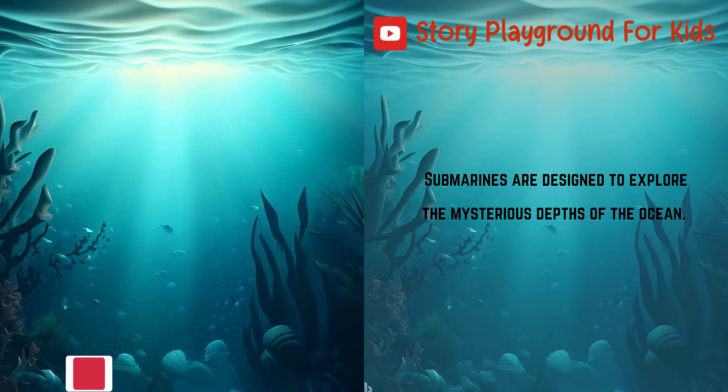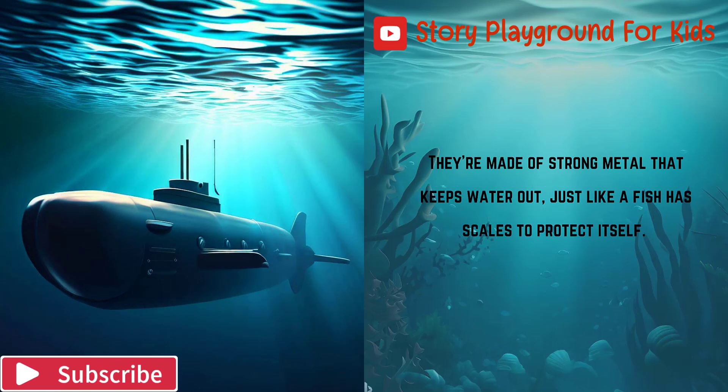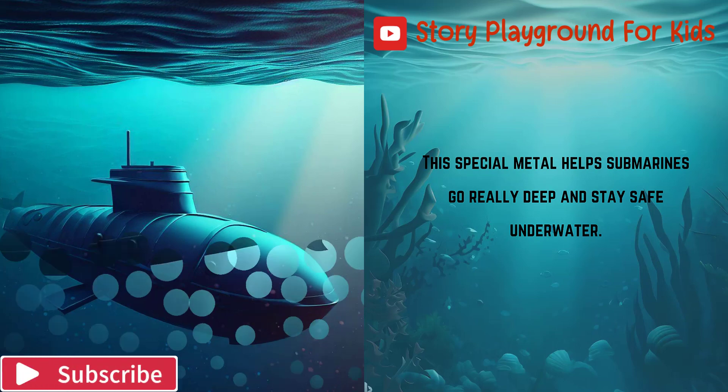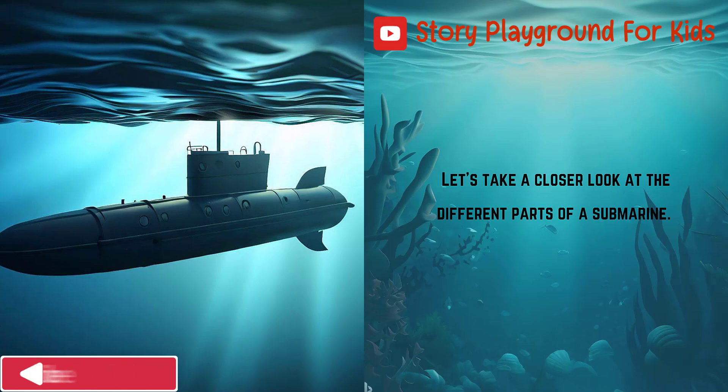Submarines are designed to explore the mysterious depths of the ocean. They're made of strong metal that keeps water out, just like a fish has scales to protect itself. This special metal helps submarines go really deep and stay safe underwater. Let's take a closer look at the different parts of a submarine.